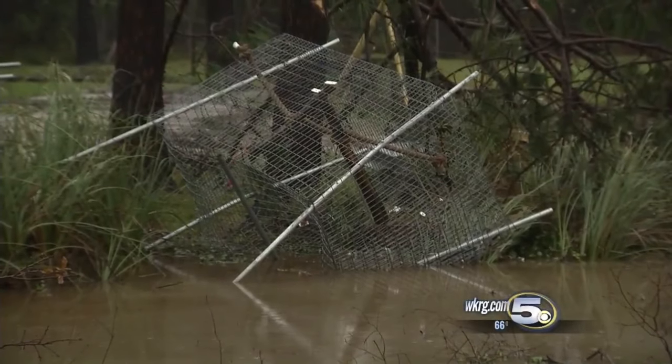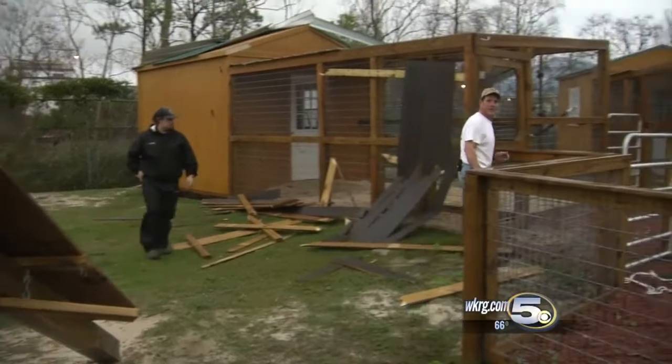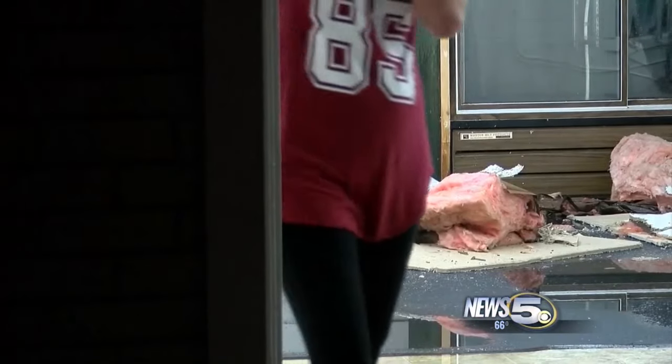There will need to be some assessment for officials to figure out exactly what this was. We don't know if it was a microburst or a tornado. Whatever it was, it was quick, fast, and strong, but not enough to dampen resolve.